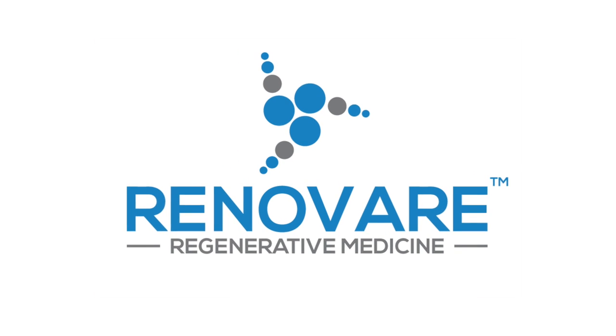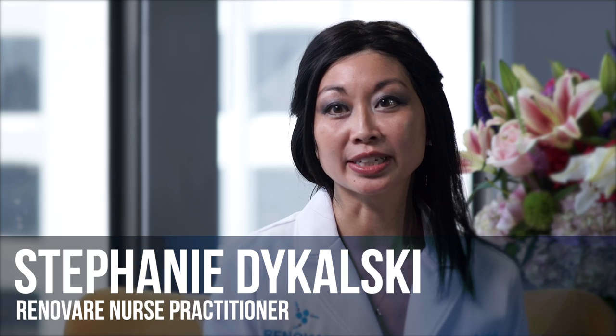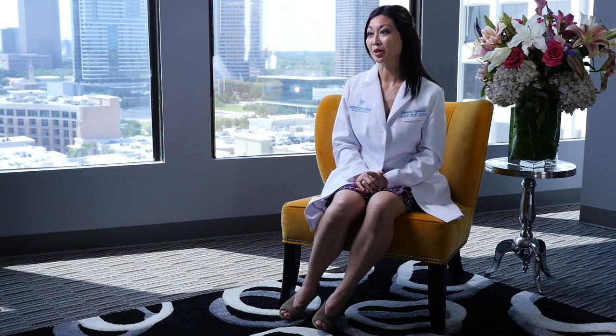Hi, my name is Stephanie Dykalski. I'm a board-certified nurse practitioner. I work with Renovari Regenerative Medicine and I also have my master's in nursing. I'd like to talk to you about stem cell therapy.